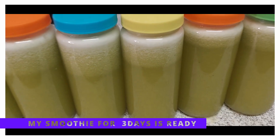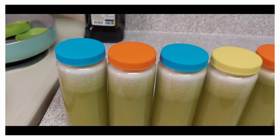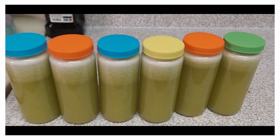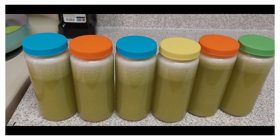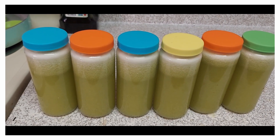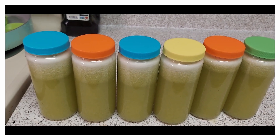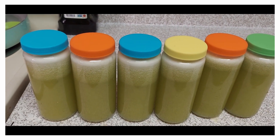And there you have it — this is the end product. It's a wonderful smoothie. You should try it. It will help you with your digestion, losing the weight, unhealthy fats, and staying healthy and having a beautiful, beautiful skin.